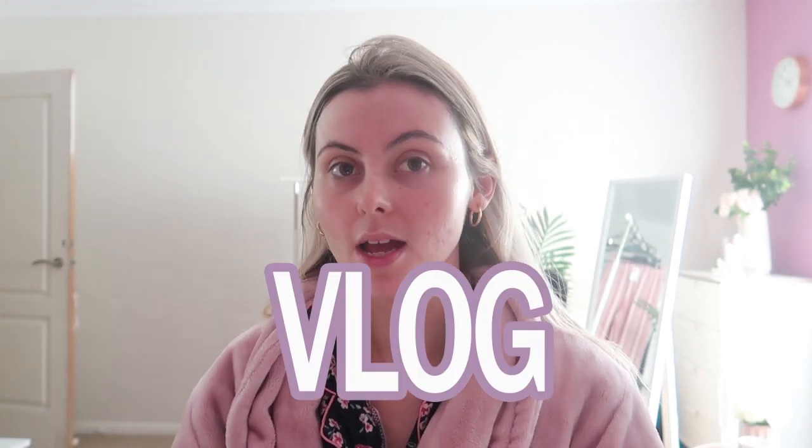Hey guys, welcome to my vlog. Sorry the lighting is really bad, I don't have time to fix it. I'm in a little bit of a rush this morning, but I just thought I would vlog my weekend. Got some things planned — we're gonna go pick up a mirror, well I don't know if we're actually gonna get it or not, we're just gonna have a look, and then we're gonna try and find a rug for the lounge room. Sorry, my room is so messy — I will be cleaning that up this weekend.